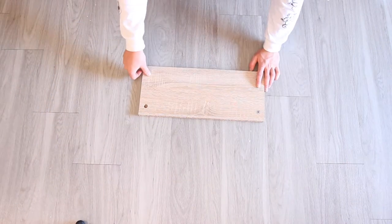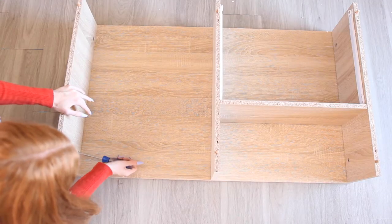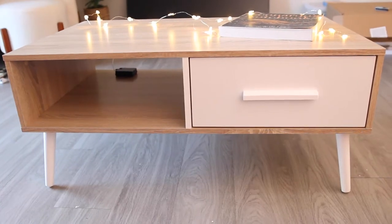Building this wasn't as bad as I thought it was going to be. We're done with the base — only a few screws left. We're done? Oh my gosh.